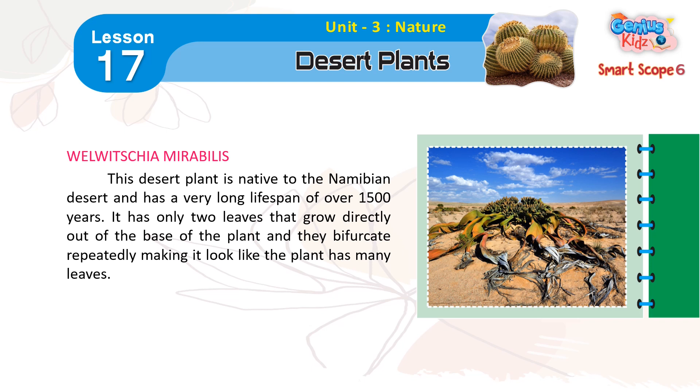This desert plant is native to the Namibian desert and has a very long lifespan of over 1,500 years. It has only two leaves that grow directly out of the base of the plant, and they bifurcate repeatedly, making it look like the plant has many leaves.